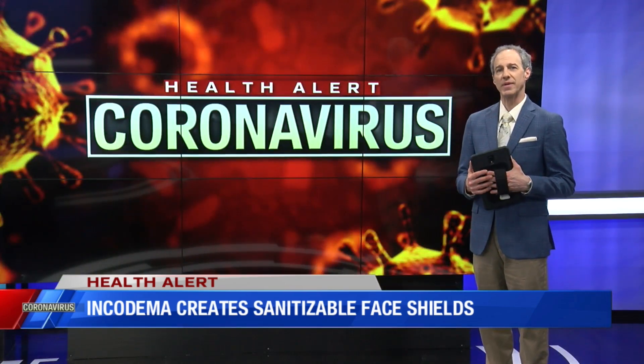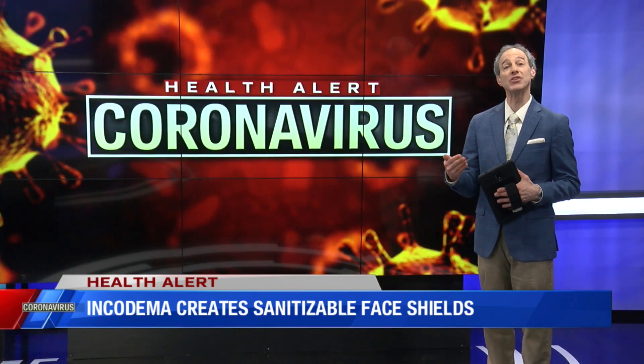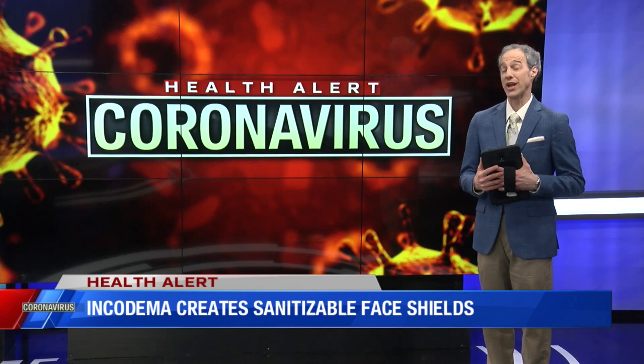Incotama is making its plans for sanitizable face shields available as a free, open-source design for manufacturers anywhere. It's available right on their website.